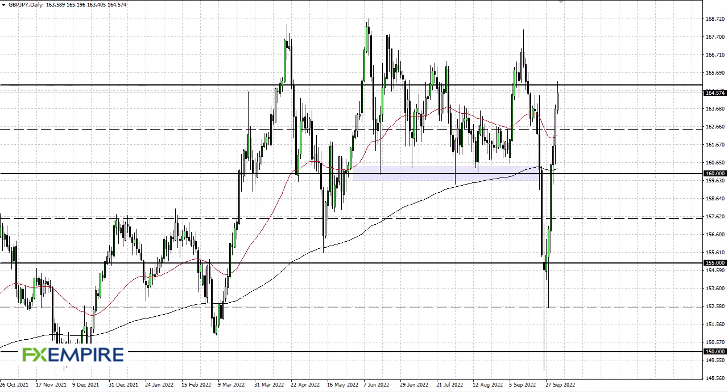FX Empire, this is Chris taking a look at the British Pound Japanese Yen. You can see that we've rallied to the 165 handle and then pulled back a bit. This is a market that is just out of control and you really don't want to be involved. I would assume that the next move is down, just because we're so overbought at this point, but we could go as high as 167 and then turn around.